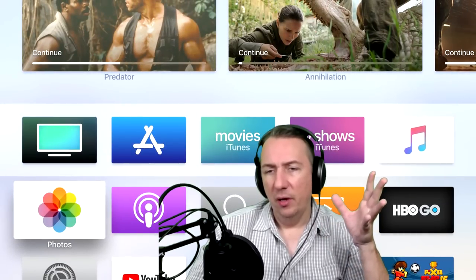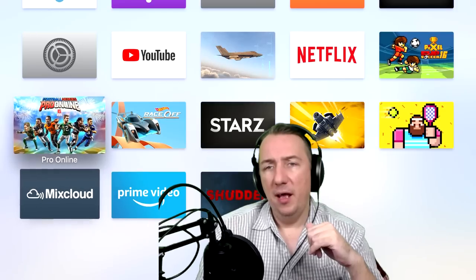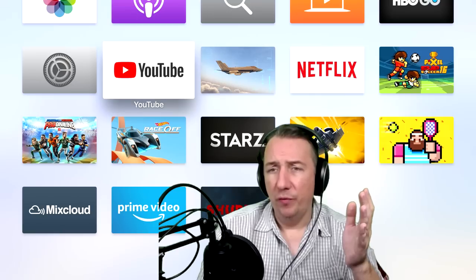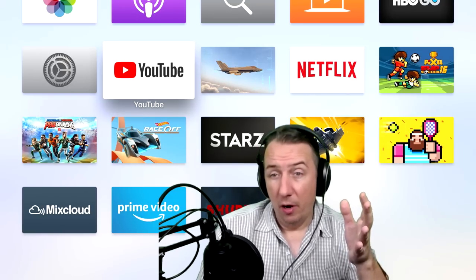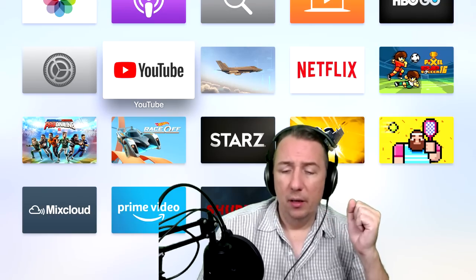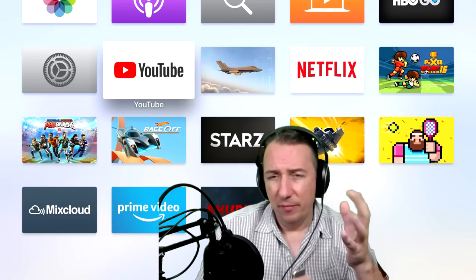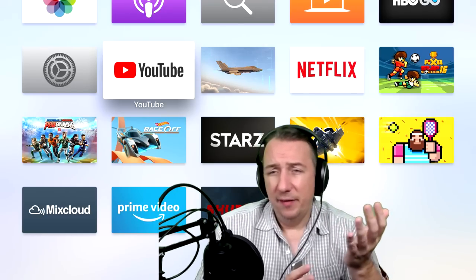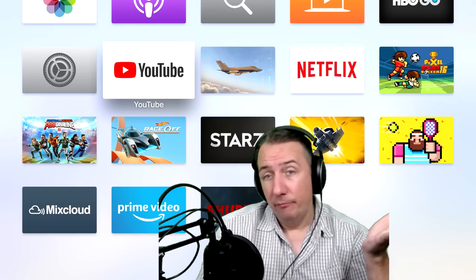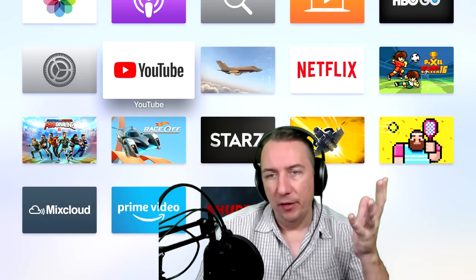Yes, it has YouTube, and that's pretty cool. However, you can't watch 4K movies and HDR on YouTube through this device — that's the one downside. That's because Google and Apple are having some issues with each other; it's a competition. Google and Apple have never liked each other, so it is what it is.